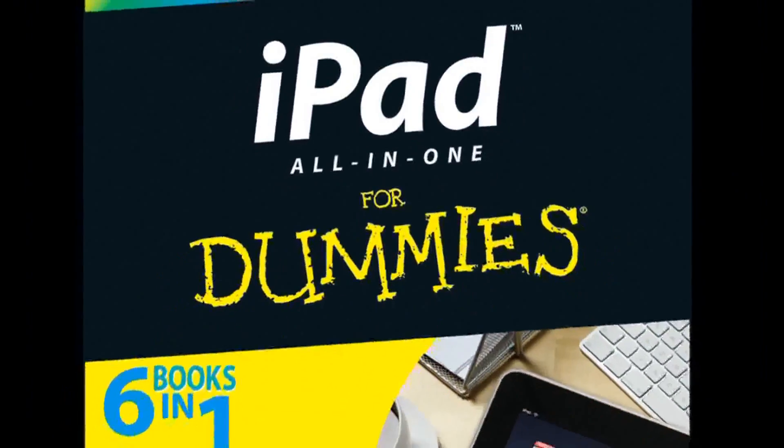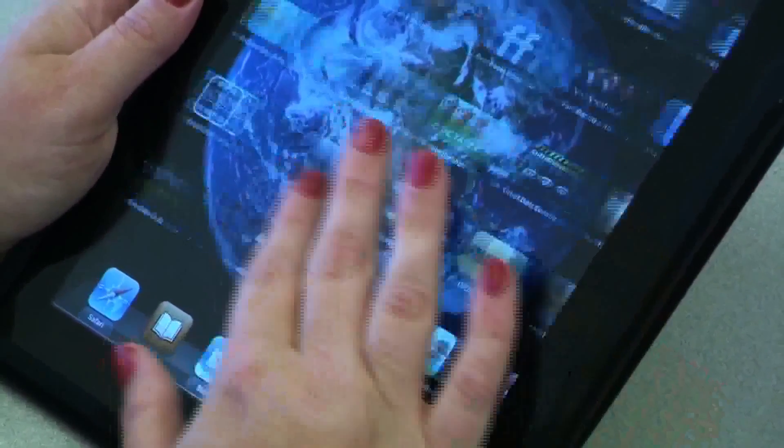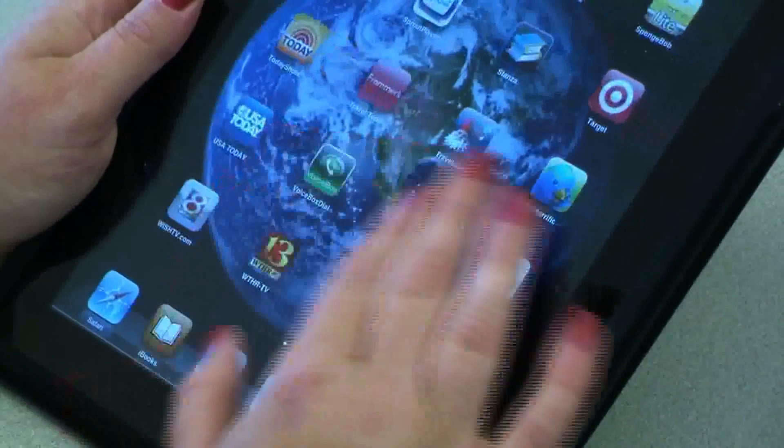iPad All-in-One for Dummies is really aimed more at the power user — a person who maybe is using this in the business world or wants to know more about the product. There's a whole section devoted to apps, giving a lot of good ideas of interesting apps that might work in various categories, whether it's business or gaming or whatever. There is a special section on iWorks, the productivity suite from Apple that includes a word processor, a spreadsheet program, and a presentation program. The presentation program is wonderful for business people on the road to give presentations to clients right from the iPad.